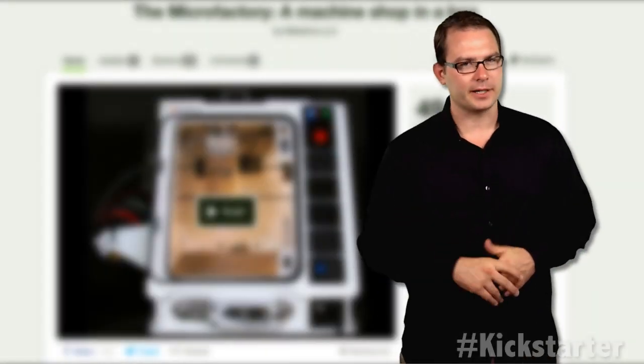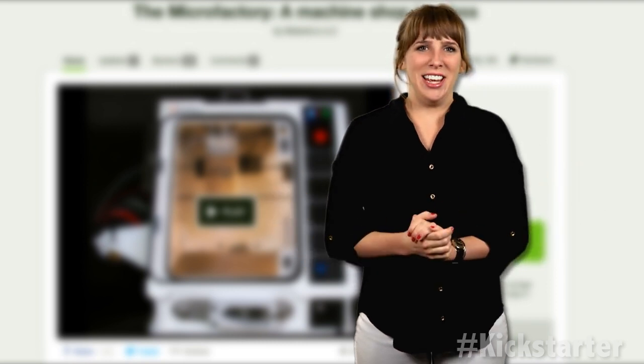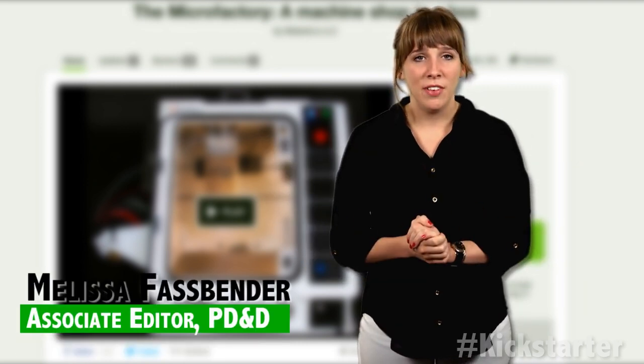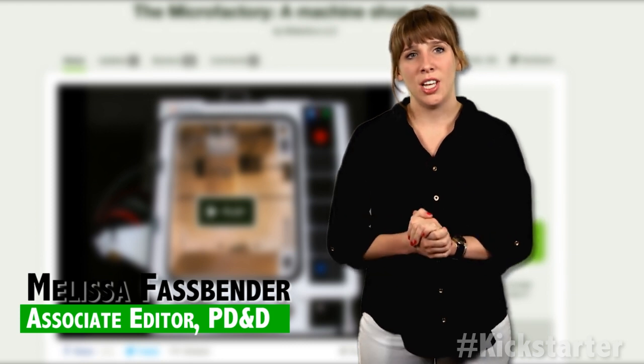There are many 3D printers seeking funding on Kickstarter — just so many! And all of them seem to surpass their goals with ease. Some printers have been funded by more than 3,000%. Geez!